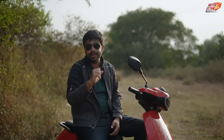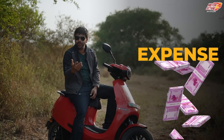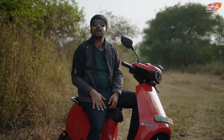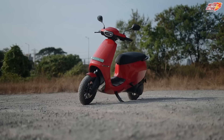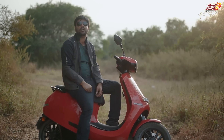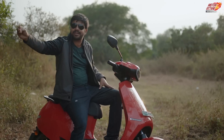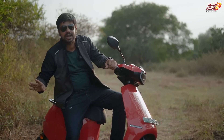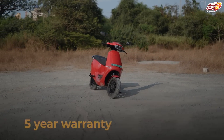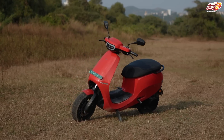Now you have heard about the performance. You want to know how much money it costs. The truth is, I will divide it into two parts. First, let's talk about maintenance. In this scooter, you don't have a petrol or diesel engine, so you don't need to change the engine oil — meaning the periodic maintenance cost is not the same. And this scooter comes with a full 5-year warranty, so you will be stress-free when it comes to maintenance.